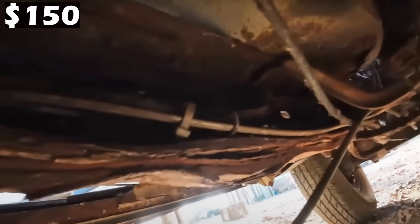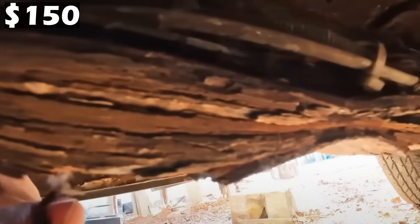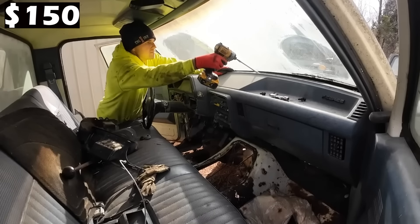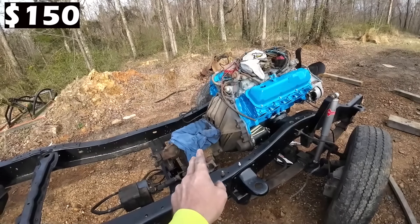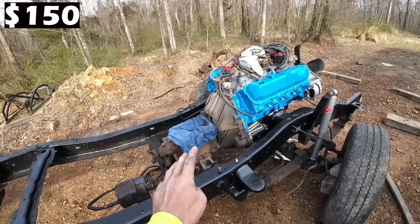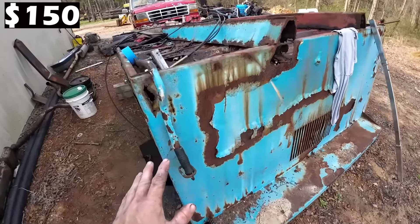Now the frame itself on this truck was pretty shot, the cab itself was pretty shot as well, although there were a lot of good interior components like the dash and some other trim components that we're going to end up using. But the big ticket item is it had this Ford 460 7.5 liter V8 with the four-speed transmission on the back, which is kind of known to be a bulletproof transmission after doing some research. So that should serve us well.